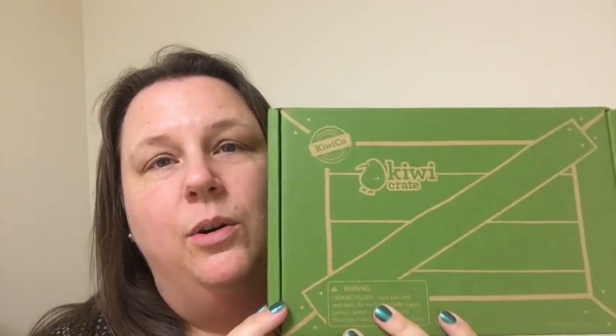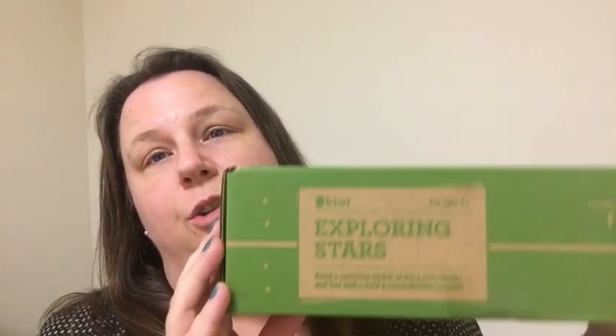They do a really good job of putting activities together to round out not only the fun factor but education as well. This is $19.95 a month. Right on the side of the box it tells you what we will be doing this month, and we are exploring stars — that sounds fun!